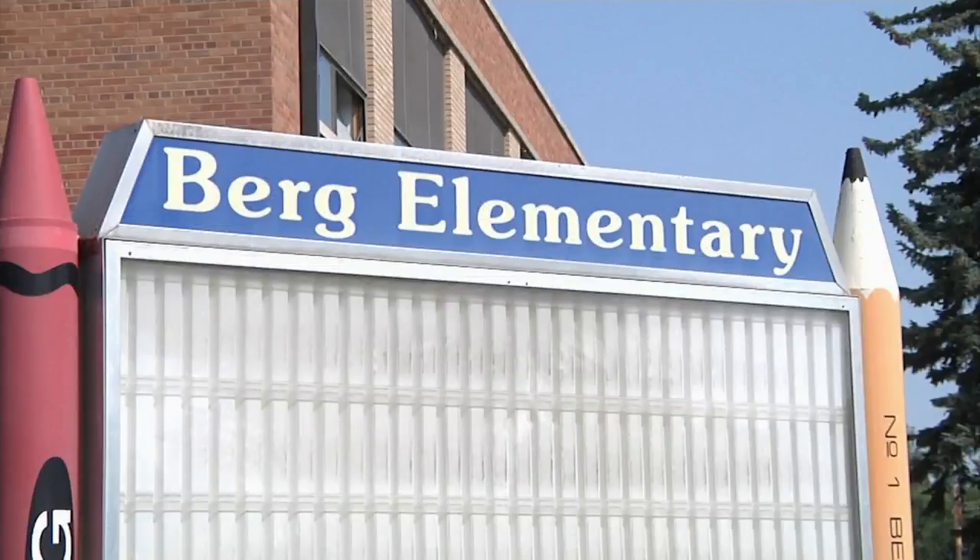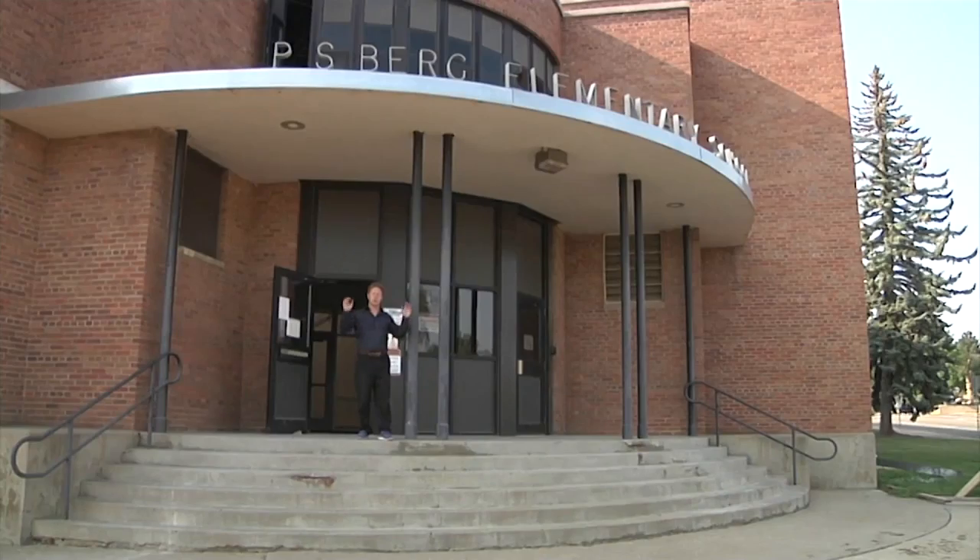There will be a lot of changes this upcoming school year in Dickinson, but one of them is a familiar one. Steve Kirch shows us the teamwork going in to making it all happen. In a few weeks, this sidewalk is going to be filled with the backpacks, lunchboxes, and stomping feet of elementary kids leading up to the steps of Berg Elementary.